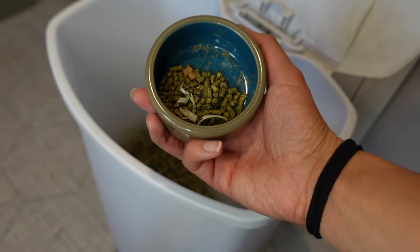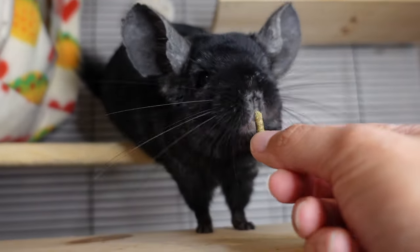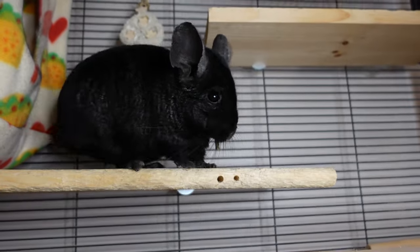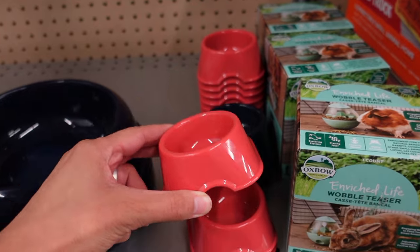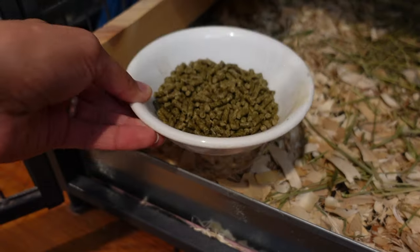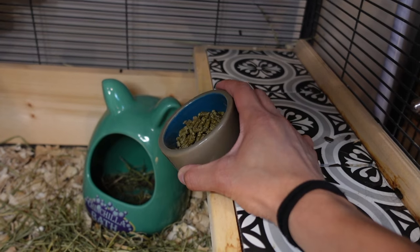I personally change out their food daily so they always have fresh pellets available and I can tell how much they're eating. Remember to use a ceramic bowl for your food and not a plastic bowl — we never want any kind of plastic in the cage including a food bowl. I found that putting the bowl on the ground level of the cage decreases the chance of a chin knocking it over and spilling food everywhere.